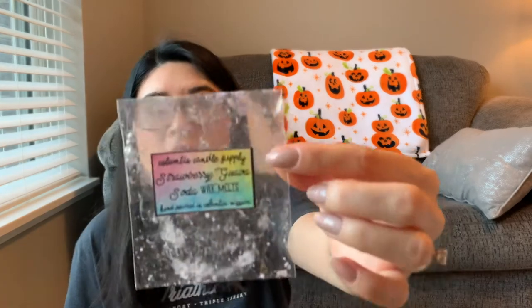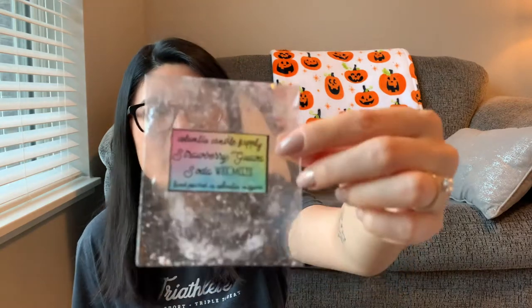The next one from Columbia Candle Supply is Strawberry Guava Soda — really good, very pretty. You definitely got that strawberry fizzy kind of scent. I didn't get much guava — definitely more strawberry and the fizzy soda element. I did this in my bathroom. I'm not a huge soda or fizzy fan but I can appreciate it every now and again. Scent was probably like a three for me, but throw was like a four or five — it lasted a really long time and smelled really strong.